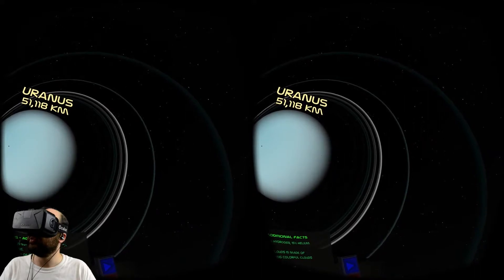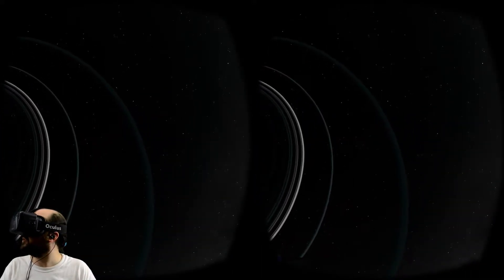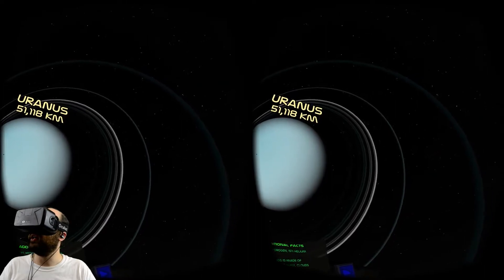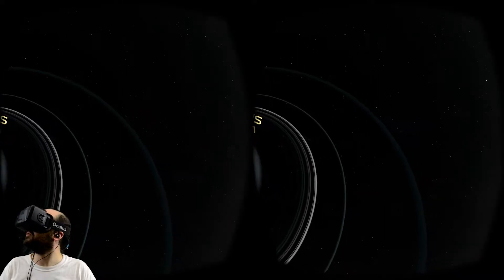I think I can see most of the rings here - I count about 11 of them. Rings are dusty and made of an unknown dark material. Wait, we literally have no idea what these are made of - they could be any material.